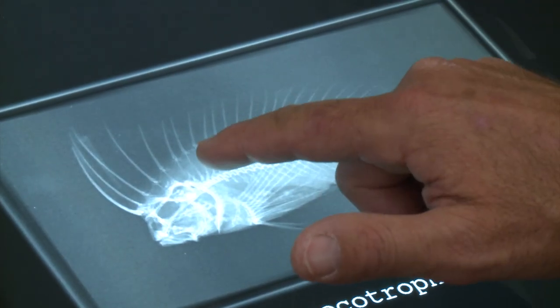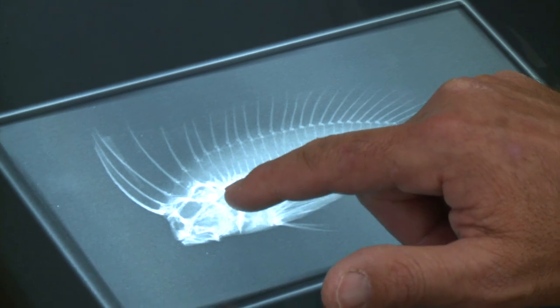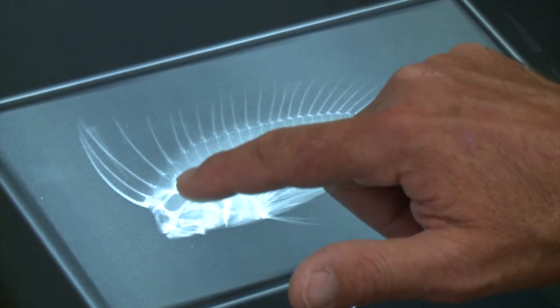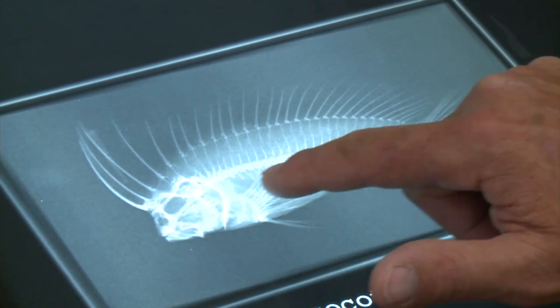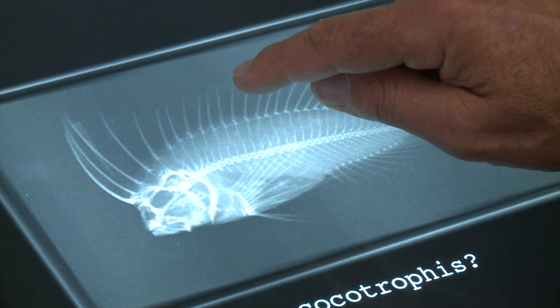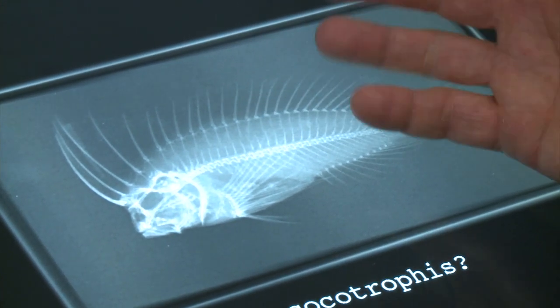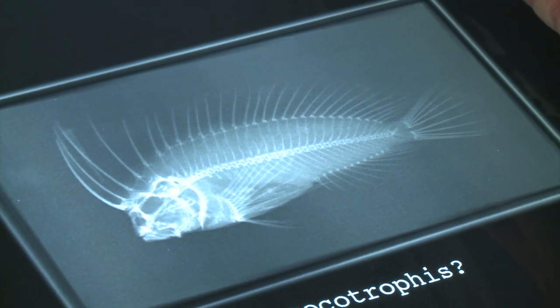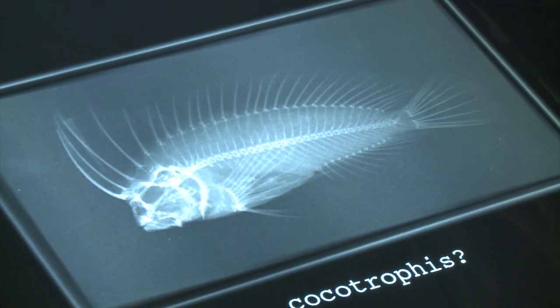Here we have an x-ray photograph of the velvetfish showing the dorsal spines extending onto the forehead in the frontal part of the skull with no supporting structures whatsoever, whereas the spines towards the rear have a pterygiphor which leads to a neural spine on the vertebrae — so they have support in common with most other types of fishes.